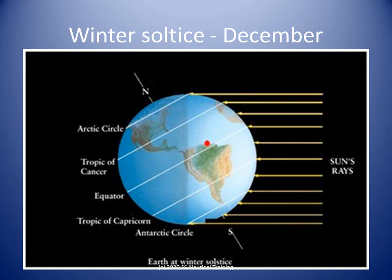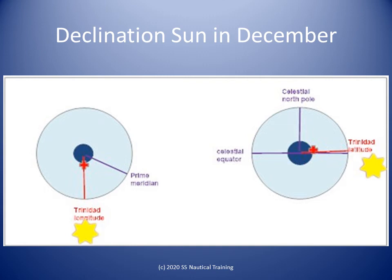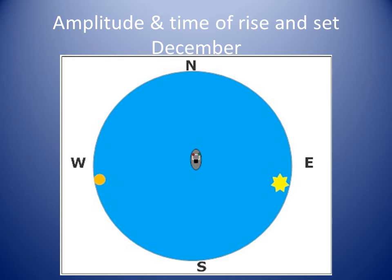In December, the tilt of the Earth's axis puts the Sun about 23 degrees south of the equator and south of Trinidad. The nautical almanac tells us the declination of the Sun in December is around 23 degrees south. On the celestial sphere, the red line represents Trinidad at about 10 degrees north, and the yellow Sun is shown at approximately 23 degrees south declination. In Trinidad in December, the Sun rises and sets bearing around 112 degrees and 248 degrees true, respectively. The Sun is south of Trinidad when it passes over our meridian around noon.